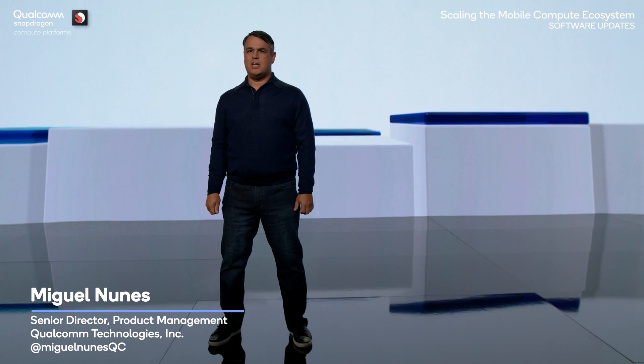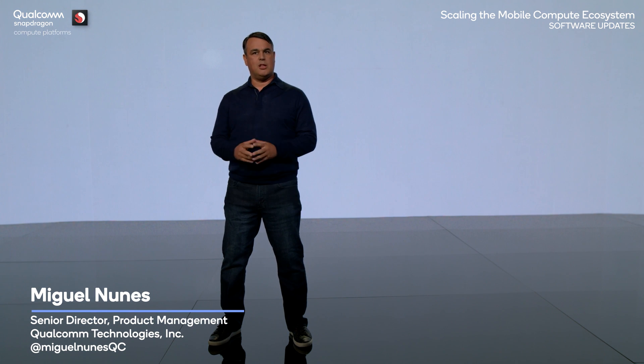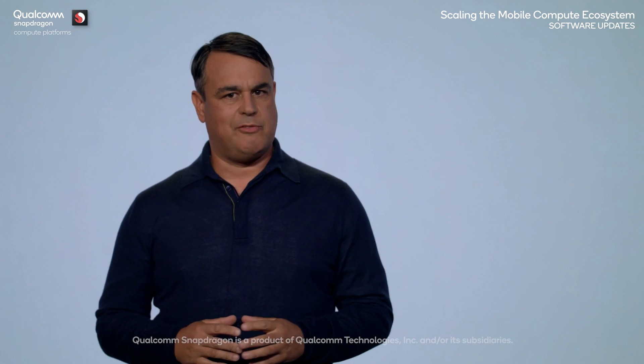Welcome. Thanks for being here with us today. I'm Miguel Nunes, Senior Director of Product Management at Qualcomm Technologies. Today we have some exciting news to share with you about our Snapdragon compute platforms.